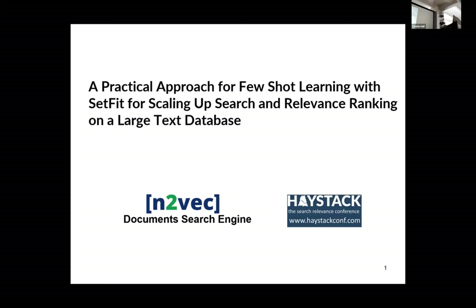Today I'm here to share some experiences that we had doing fine-tuning with few-shot learning. We used this new technique called SetFit, and I hope it can be helpful for everyone — maybe someone can get insights to replicate this kind of experiment in their own use cases.